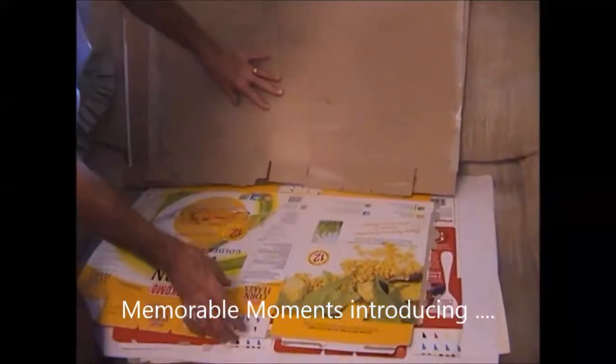First I take them one by one and I cut them out. I cut out the sides and I start assembling.